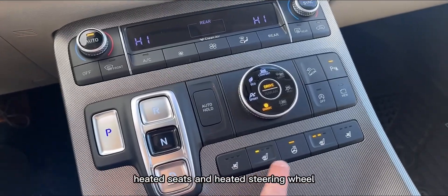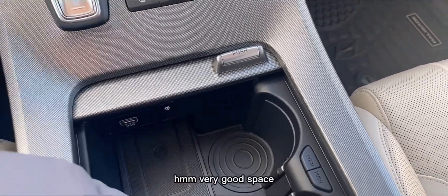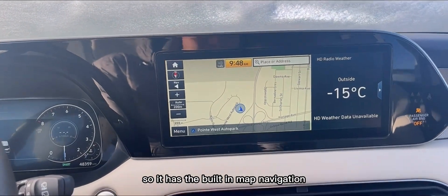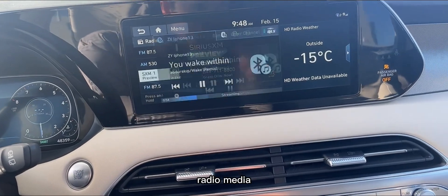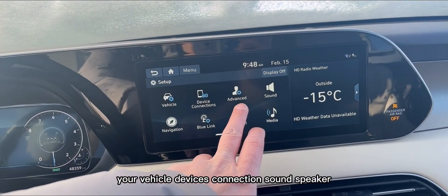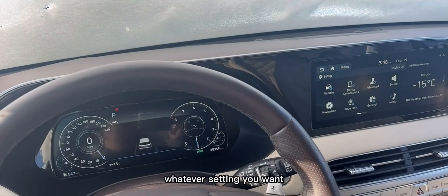It has cooling seats, heated seats, and a heated steering wheel. There's also wireless charging here. I love this car. It has a built-in navigation map, radio, media, and different channel options. You can set up your vehicle devices, connections, sound, navigation — you can customize this vehicle to whatever setting you want.